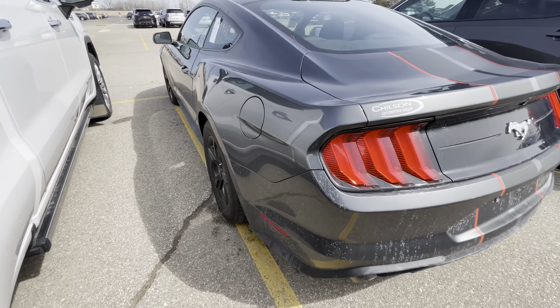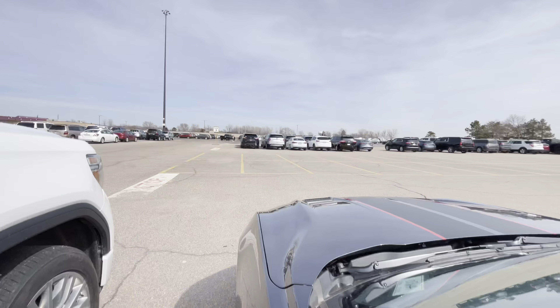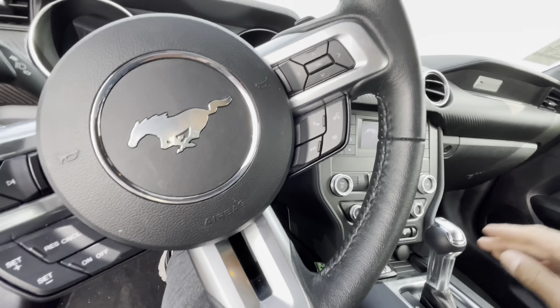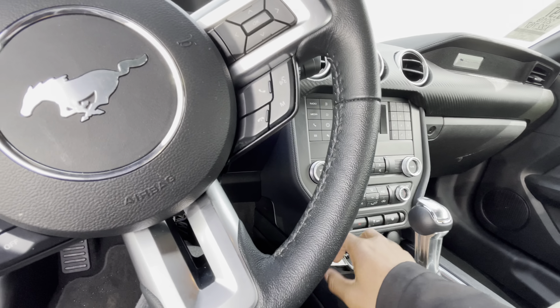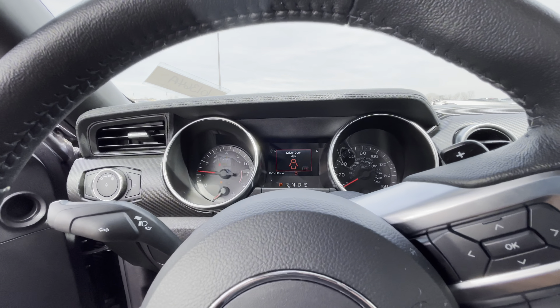I think this thing's got a V6. I don't think it's got the 5.0 in there. Let's start her up, see what she sounds like. Yes, that is a V6, but this has 22,000 miles on here, you guys. We are at Mannheim Auto Auction, you guys. That is a dealer-only auto auction.